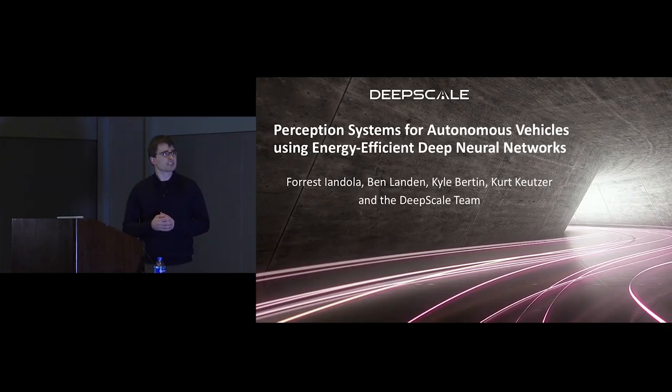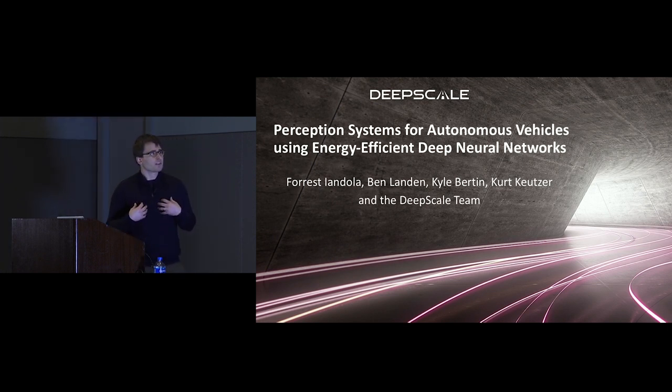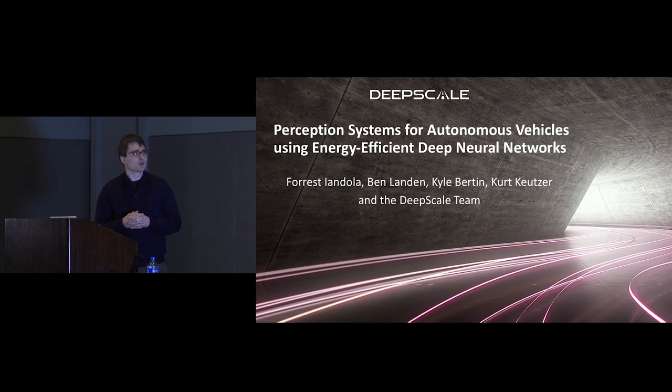This talk is about perception systems for autonomous vehicles using energy-efficient deep neural networks. I'm Forrest Yandola. This is a presentation that a lot of people have contributed to over the years, in particular Ben Landon, Kyle Vortin, and Kurt Koitzer of DeepScale, as well as some of our other colleagues.